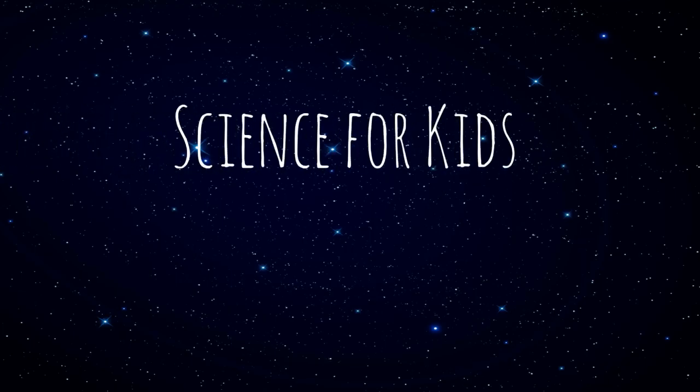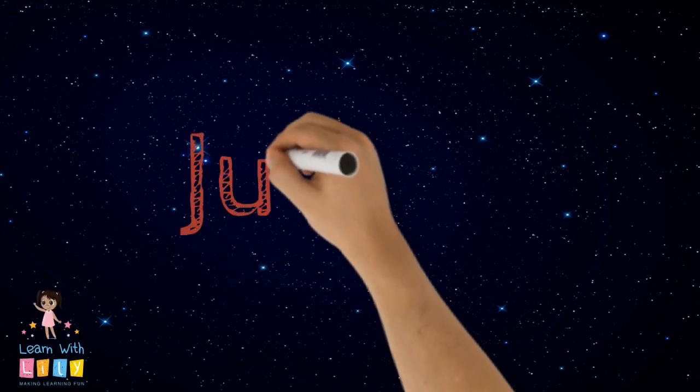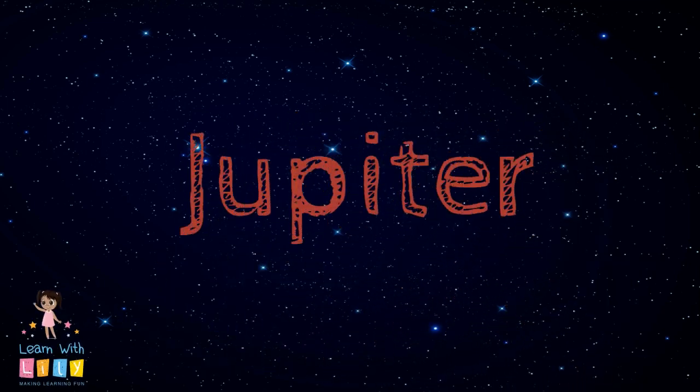Hi everyone! Welcome to another episode of Signs for Kids by Learn with Lily. Today we're going to learn about the planet Jupiter.